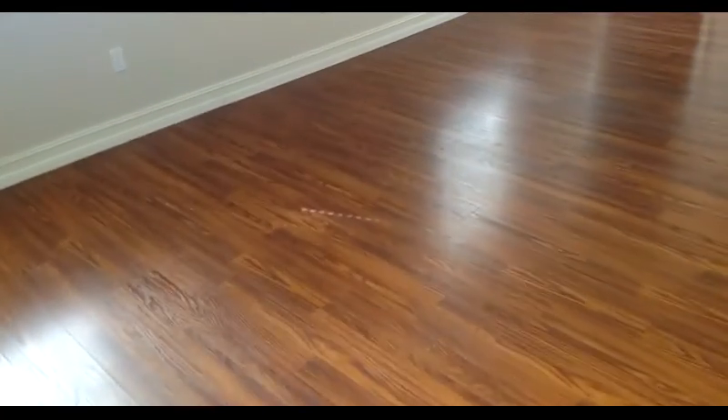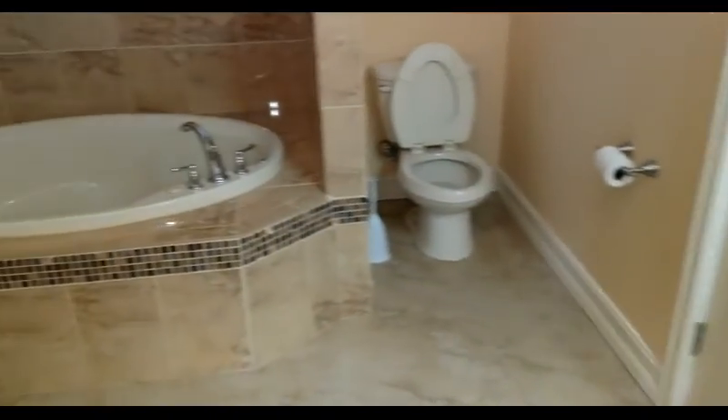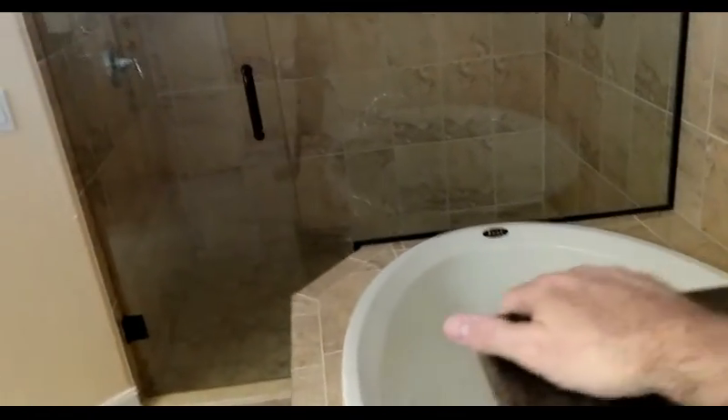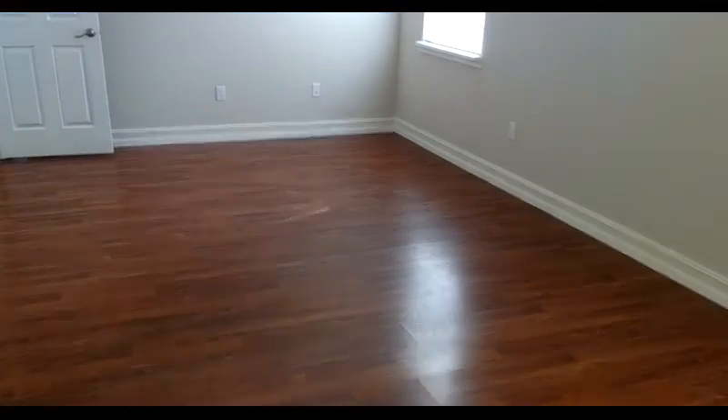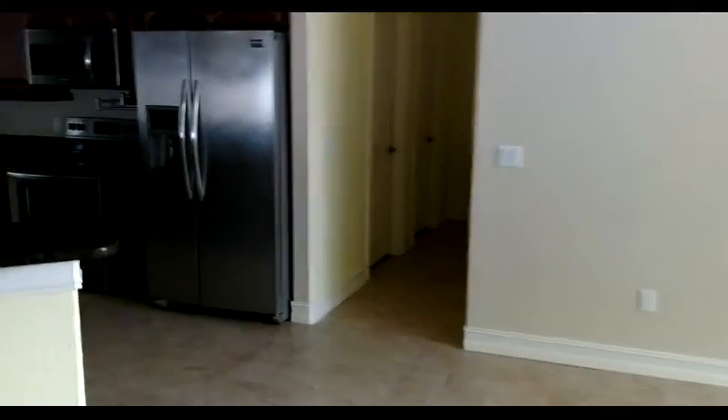Now we're going to the master bedroom, which is right off the living area. Got nice wood laminate flooring. There's a normal-size walk-in closet with a ton of shelving, even over the door. Got a nice custom tile shower. And interestingly, it goes right out to the porch, making it kind of a master and pool bath combined. Got that same granite. No window though — a little funky with no window. This is a long narrow room for the master, but the living area is pretty strong on this house.